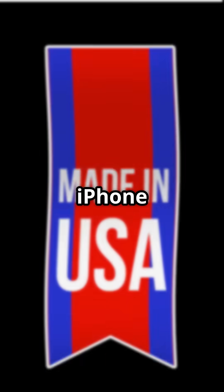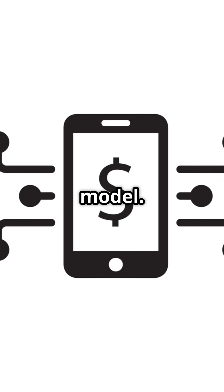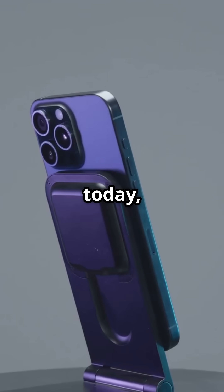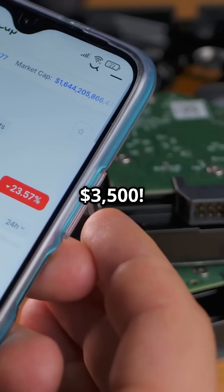A made-in-the-USA iPhone could cost way more than your current model. The iPhone 16 Pro is $1,199 today, but if it were made in the US, it could soar to $3,500.